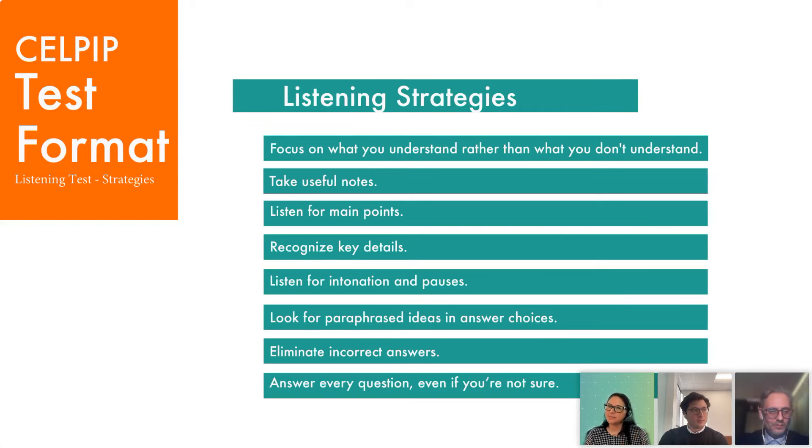Some strategies we've already mentioned include useful note-taking and listening carefully to the main ideas. Answer every question — even if you're not sure about the answer or you've missed information from the audio, there are four possibilities and one will be correct. One tip is to eliminate the incorrect answers: usually two options are completely wrong, leaving you with two choices. You will never lose marks for responding incorrectly, so select a response — it might be the right answer. If there's a word you don't understand, try to capture the main idea and don't focus on that word, or you may miss important information.